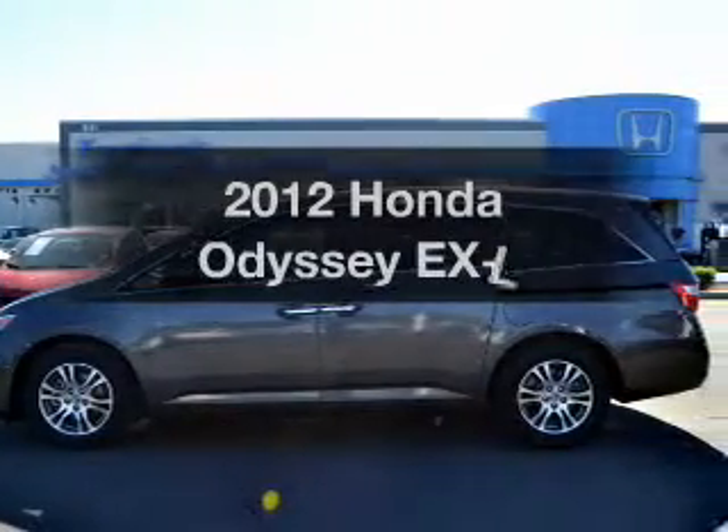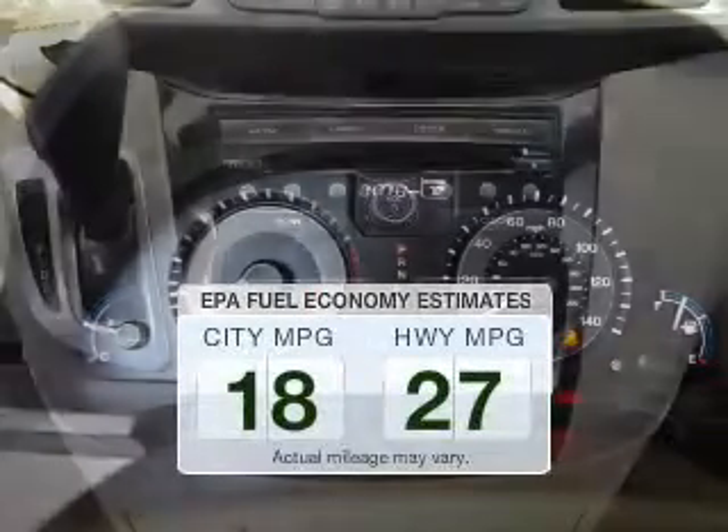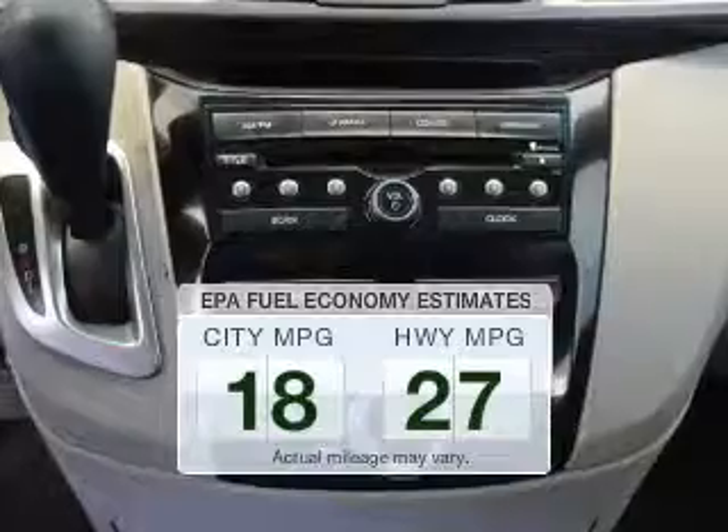Introducing the 2012 Honda Odyssey. This is the set of wheels you've been looking for. Save your money — make fewer trips to the gas station when driving this fuel-efficient vehicle.